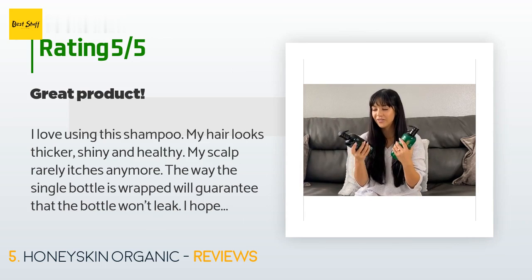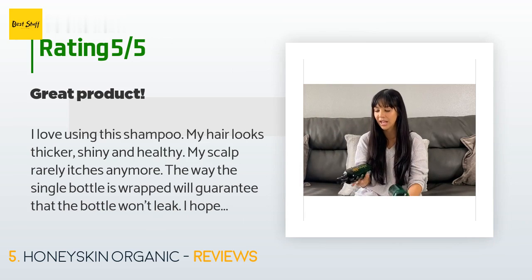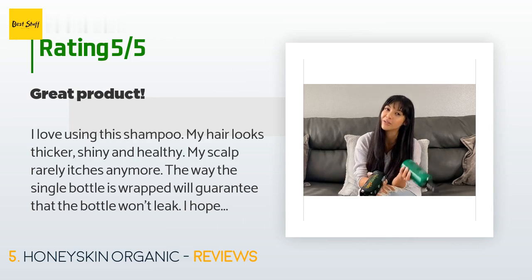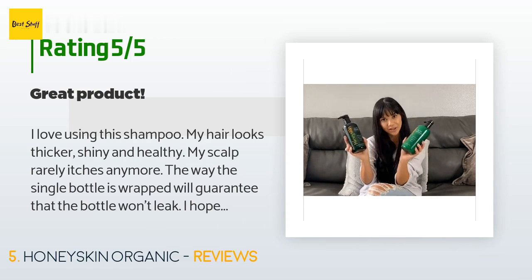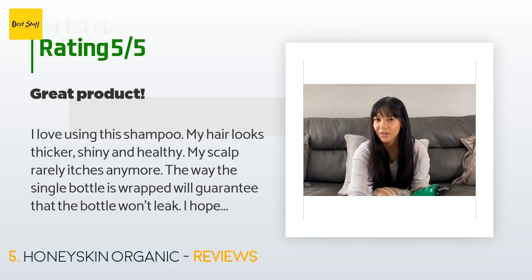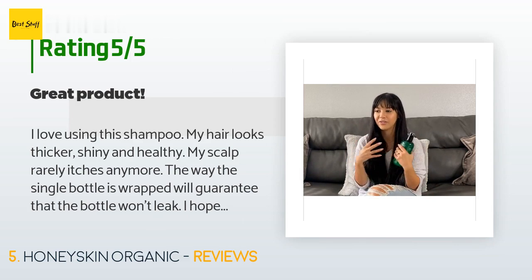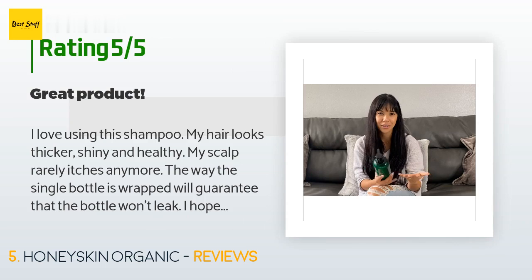A customer said: "I love using this shampoo. My hair looks thicker, shiny, and healthy. My scalp rarely itches anymore. The way the single bottle is wrapped will guarantee that the bottle won't leak. It does have a strong smell, but the way this shampoo works, it doesn't matter as much — by the time you put hairspray on, you wouldn't smell it anyway. I'm a customer for life."